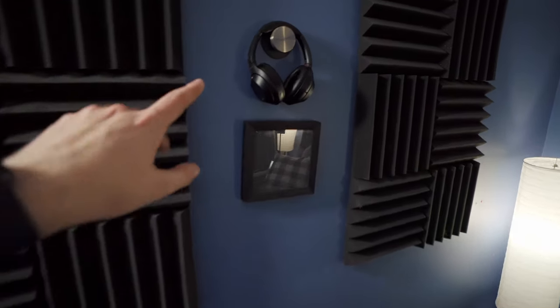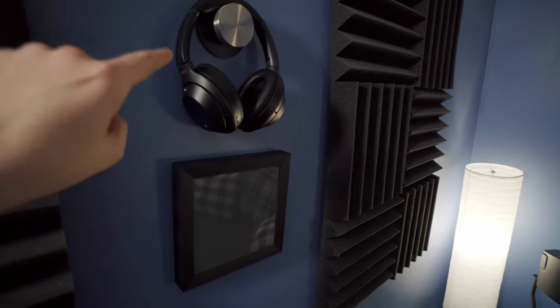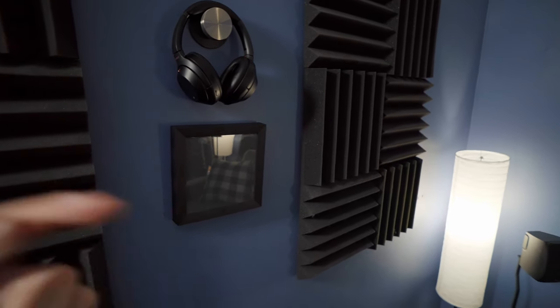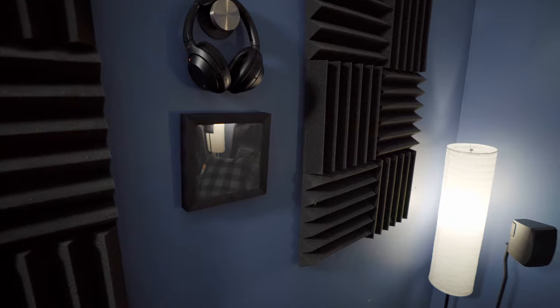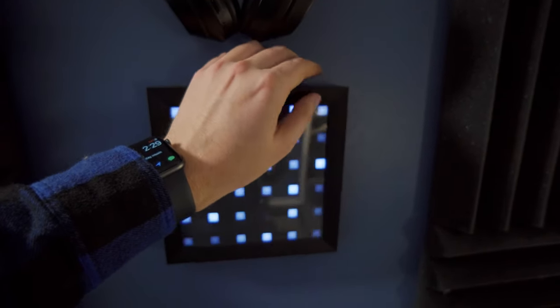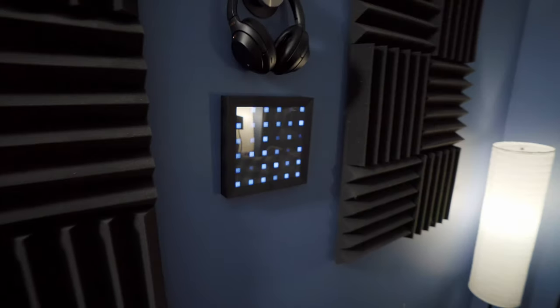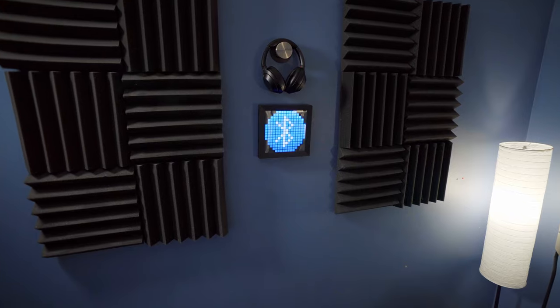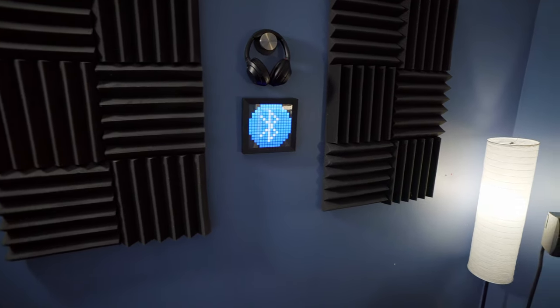Over here we've got my WH-1000XM3s — an excellent pair of headphones that I can just plug into my Xbox One S controller whenever I want to listen quietly. And this is just a little Divoom Pixoo, a little pixel art frame that I can have on whenever I want. It looks quite nice in the room when it's displaying whatever I want it to display.